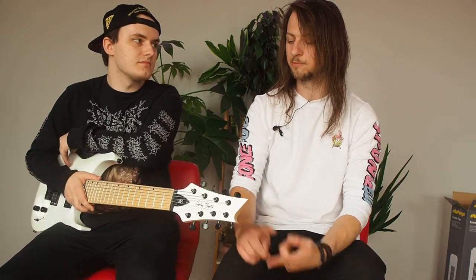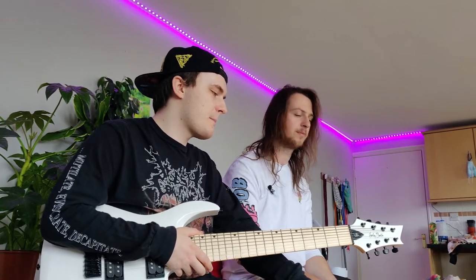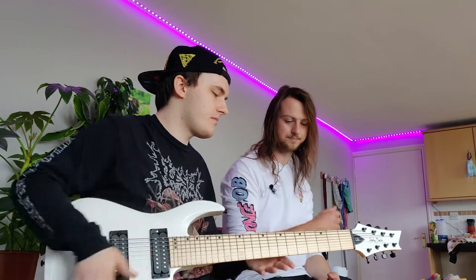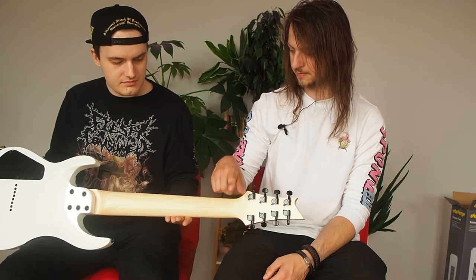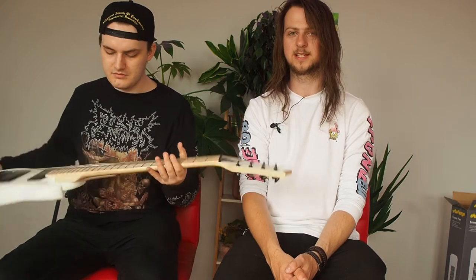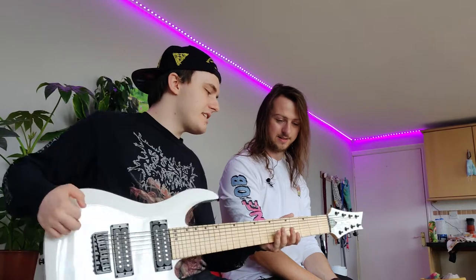Moving on to some of the specs of this guitar — it's got a basswood body. One of the main selling points is that it's white — it really stands out. And it's got a maple neck with a maple fretboard that are separate, so it doesn't have a skunk stripe if you turn it over. Thomann on their website describes the neck profile as D-shaped — would you agree? Yeah, definitely a D — a big D.